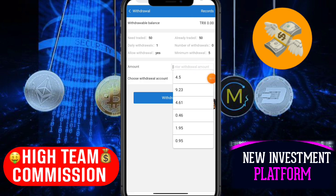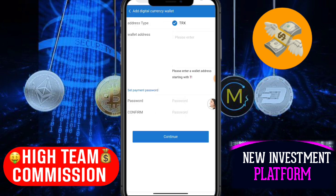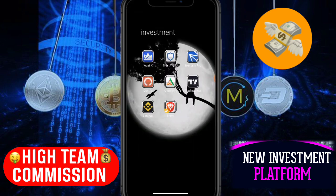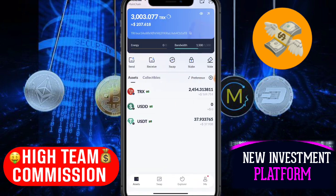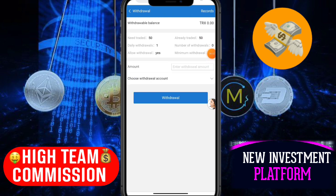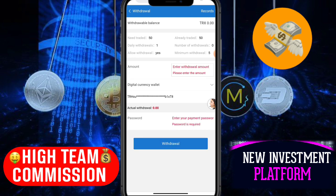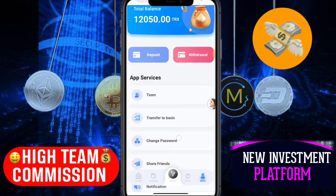Choose your wallet account. Open TronLink Pro, copy your address, paste it in the withdrawal address field, enter your password, and confirm. Click the confirm button. Your digital currency will be available in your account after 24 hours — 70 TRX will be withdrawn to your wallet. This is a very interesting and trusted website where you can earn commission. See you in the next video, thank you.